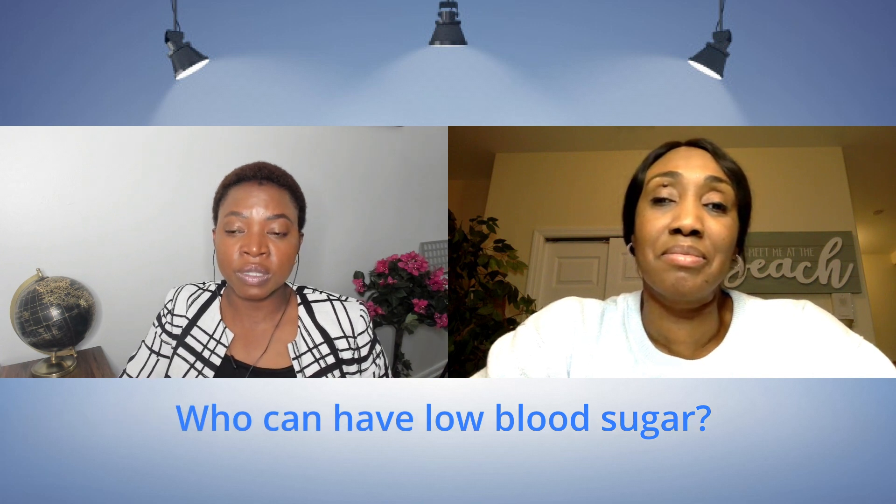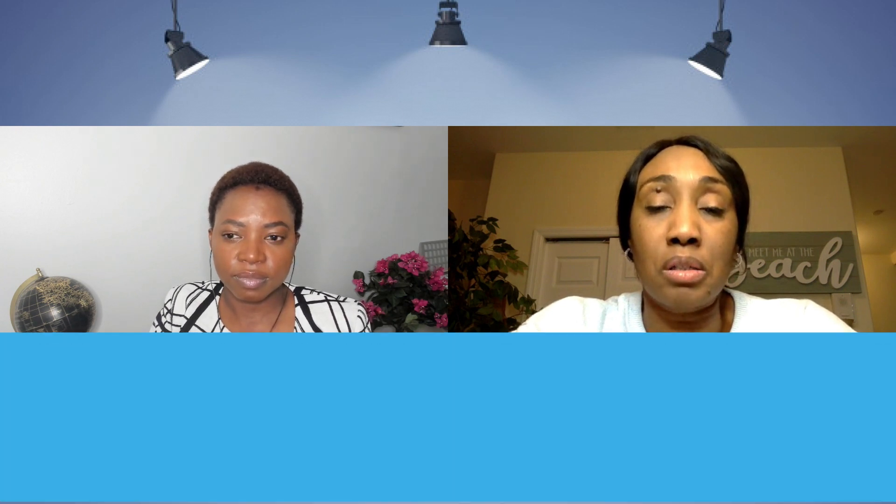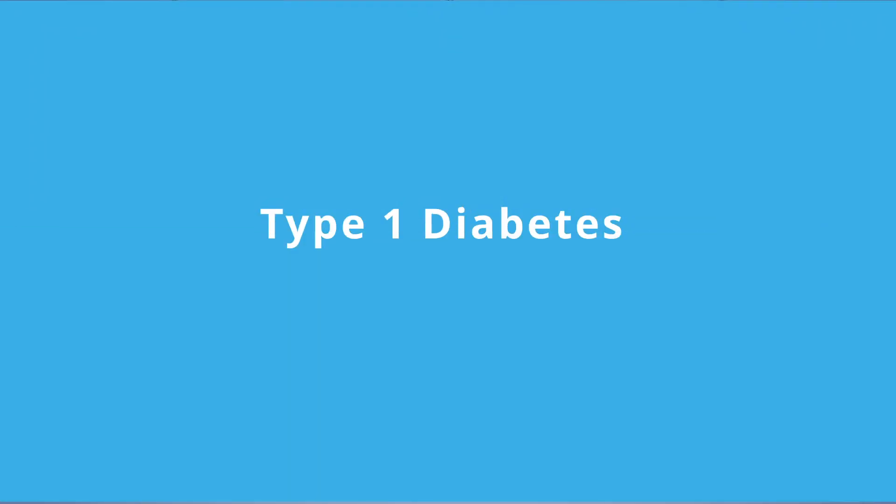So those two numbers, less than 70 or 54 or less, are considered hypoglycemia. There are a specific group of people who have this low blood sugar, and it's important to let people be aware of who are prone to low blood sugar and what to do. Those that are prone to low blood sugars are patients with type 1 diabetes who are dependent on insulin entirely.